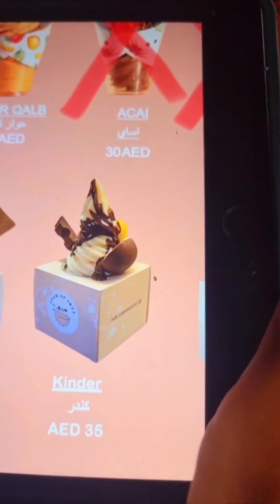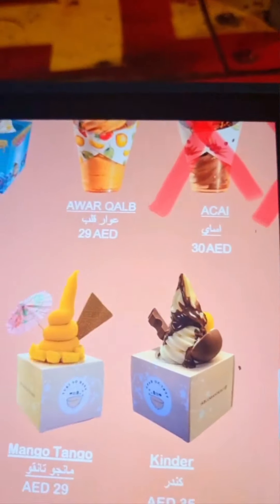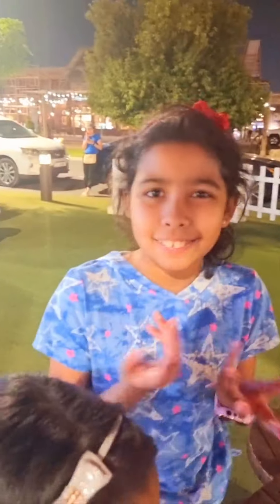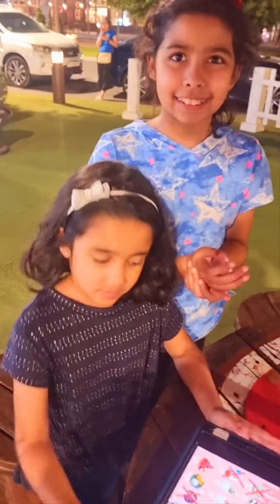Pistachio. Oh, there's even Kinder — a Kinder cake! Wow, they have pretty good options. Oh, they have cereal too. Comment down below if you like cereal. I've never seen a cereal ice cream — I didn't know that even existed.